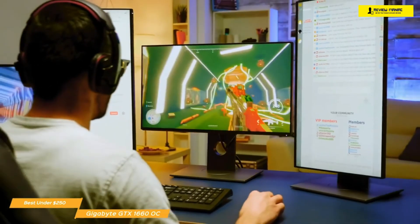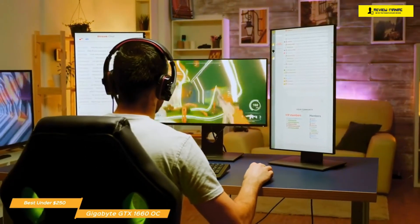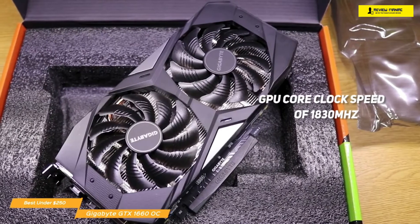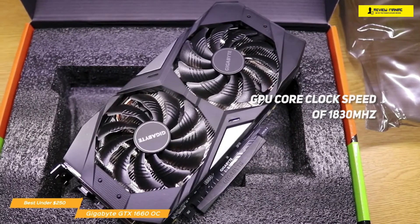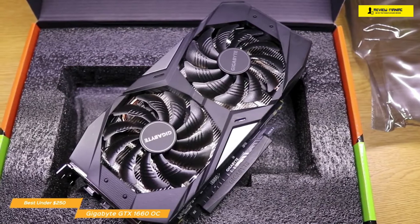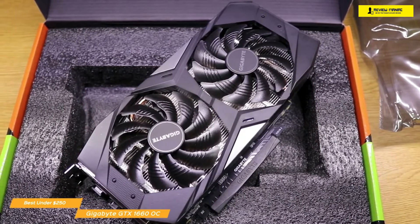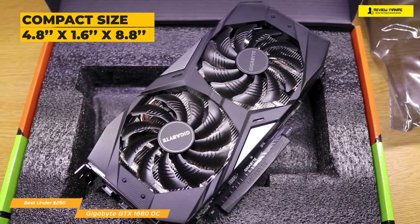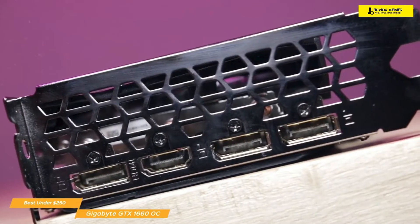Another great thing is that it's pretty quiet as it runs, not producing much noise or being distracting as you play. The card gets great performance thanks to the composite copper heat pipe and direct touch GPU, as well as the 3D active fan that provides effective heat dissipation. The GPU core clock speed is set at 1830MHz, though the reference card is at 1785MHz. The PCI Express 3.0 offers compatibility with a range of systems, making it versatile enough to fit with a lot of PC builds. The size is also compact, measuring at 4.8 x 1.6 x 8.8 inches. It comes with 1 HDMI and 3 DisplayPorts, giving you the ability to connect up to 4 displays.